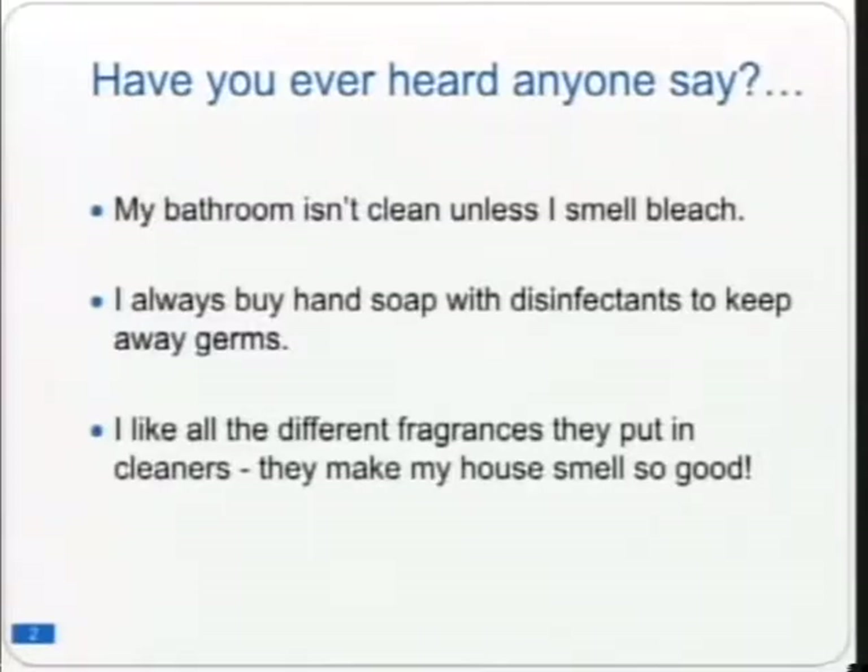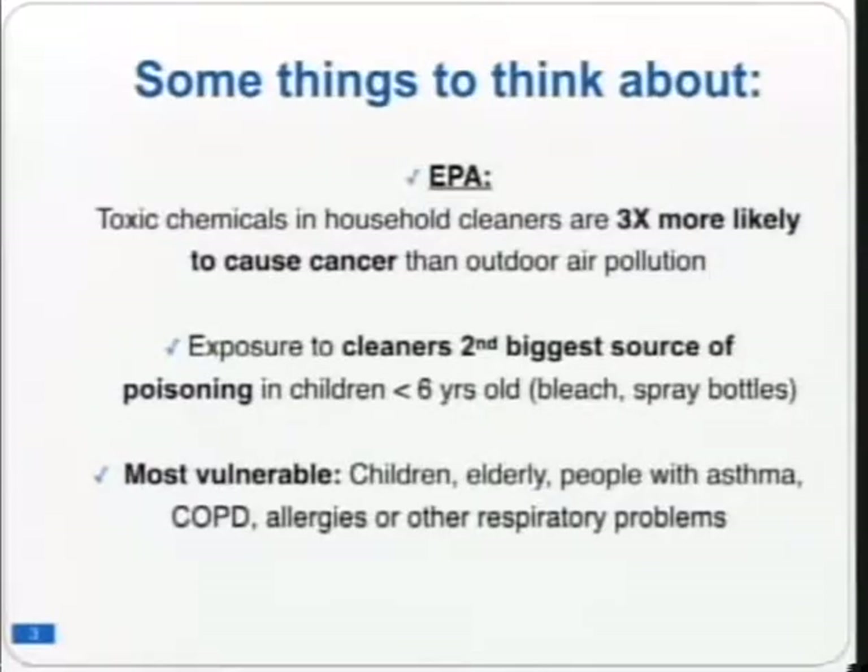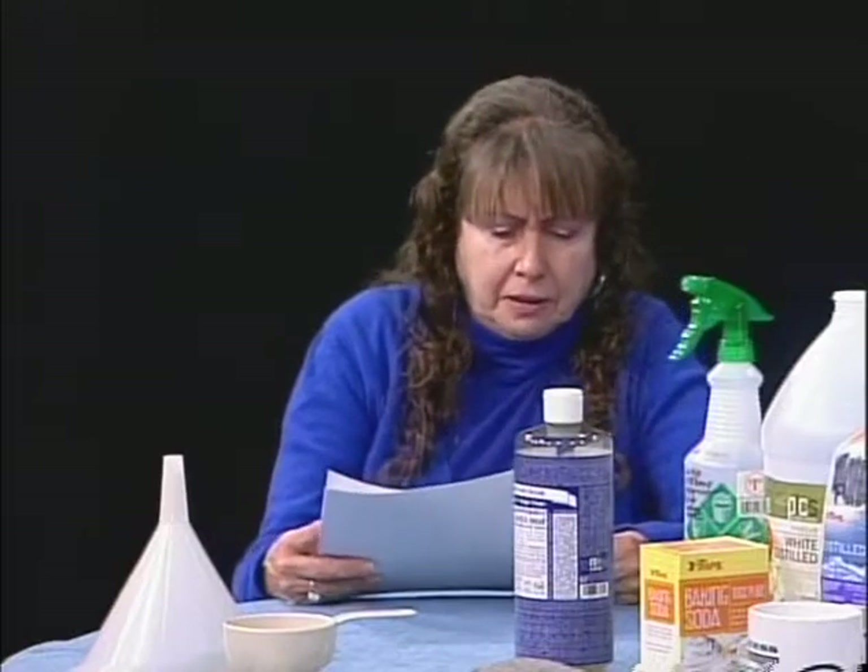According to the EPA, toxic chemicals in household cleaners are three times more likely to cause cancer than outdoor air pollution. It's hard to trace a long-term chronic disease like cancer to one product — it's usually a combination of things. As we make our houses more energy-efficient by plugging drafts, we're also keeping in all the toxins. People don't think about that and may want to reconsider what they introduce into a more airtight home.